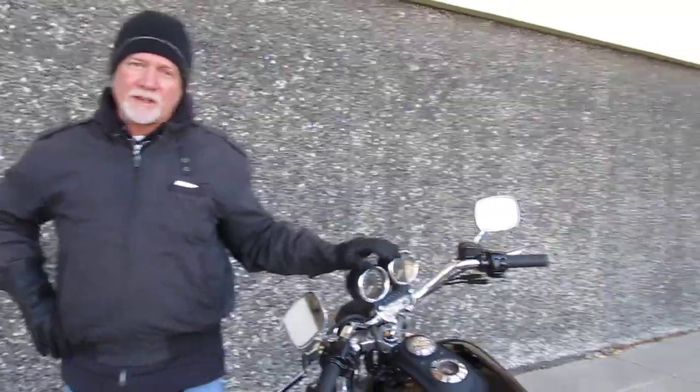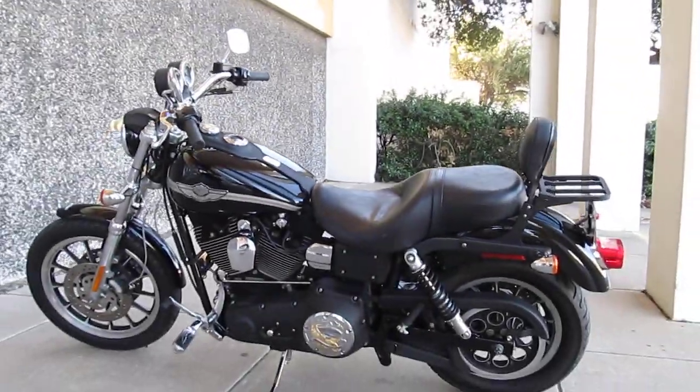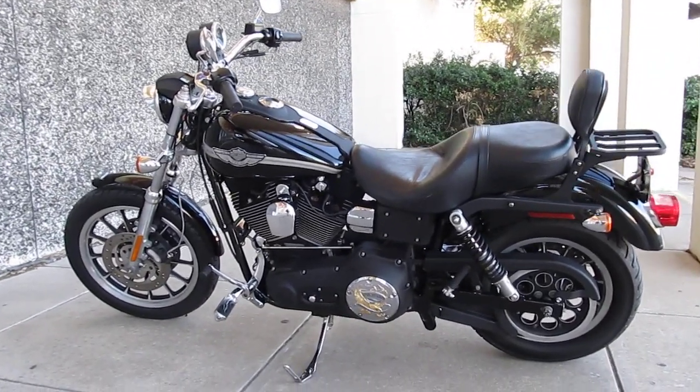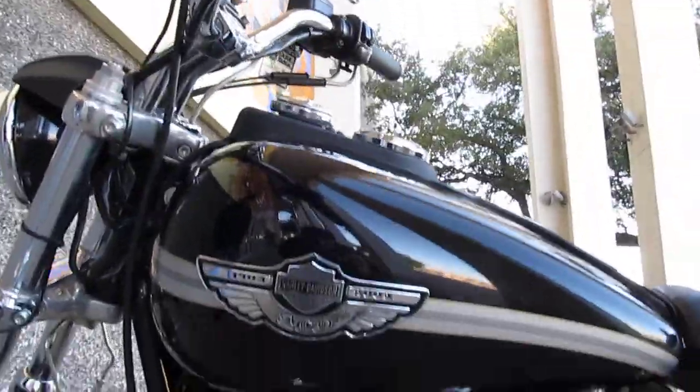Hey folks, Geno here with American Motorcycle Trading Company in Arlington, Texas. I just got off of this 2003 FXDX and I'll tell you it is one sweet little ride. This is the successor to the FXR and if you like a bike that handles real well, then this FXDX is a really sweet one.